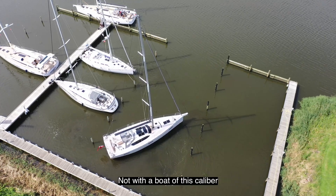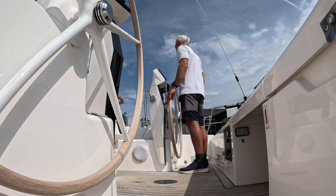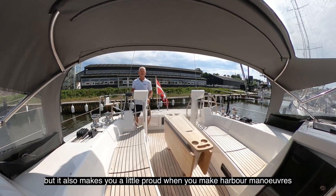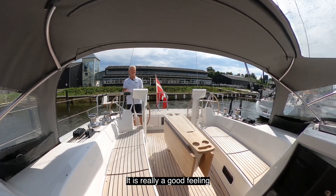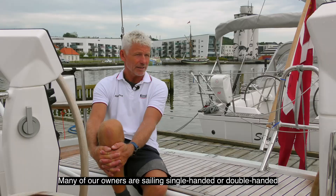It is quite incredible what this system does. Without the system I wouldn't do it — not with a boat of this caliber. It's practical and safe, but it also makes you a little proud when you make harbour manoeuvres. It is really a good feeling.